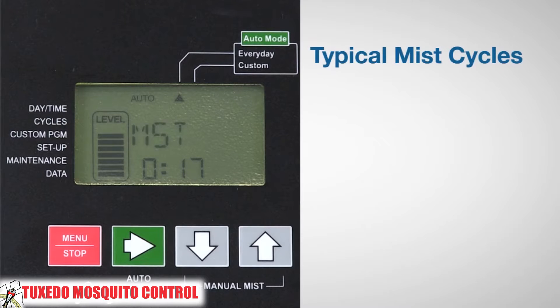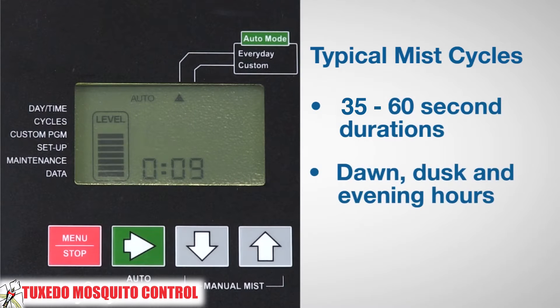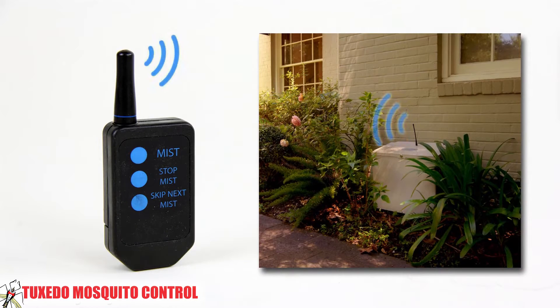In a residential application, the system controller is typically timed to automatically spray a few times a day for 35 to 60 seconds in duration. The mist is usually programmed for the times around dawn, dusk, and in the evening when mosquitoes are most active and the homeowner wants to be outside. The systems are also equipped to mist on demand by pressing a button on a remote control or your smartphone with optional internet connection.